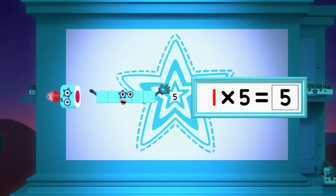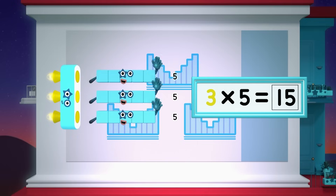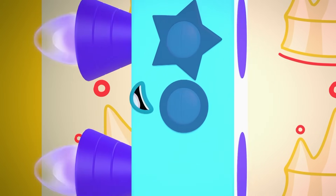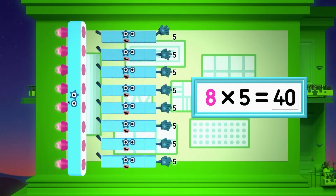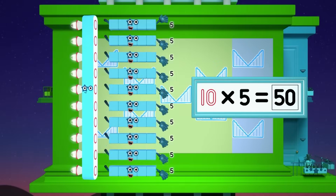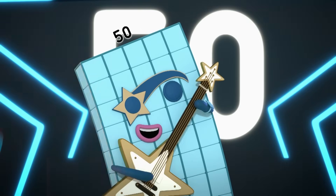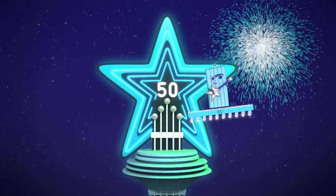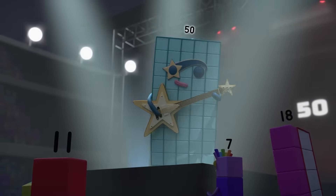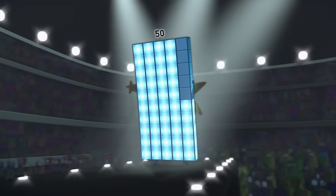One five is five, two fives are ten, three fives are fifteen — trust me, you'll go far. Four fives are twenty, five fives are twenty-five, six fives are thirty — you know who we are. Seven fives are thirty-five, eight fives are forty, nine fives are forty-five. One more time, let's take it to the top — here's the star of the show. Ten fives are fifty! Rock and roll! I shine and go to the top, and so you don't forget my name, I play this counting game in five: five, ten, fifteen, twenty, twenty-five, thirty, thirty-five, forty, forty-five — and fifty. I'm fifty!